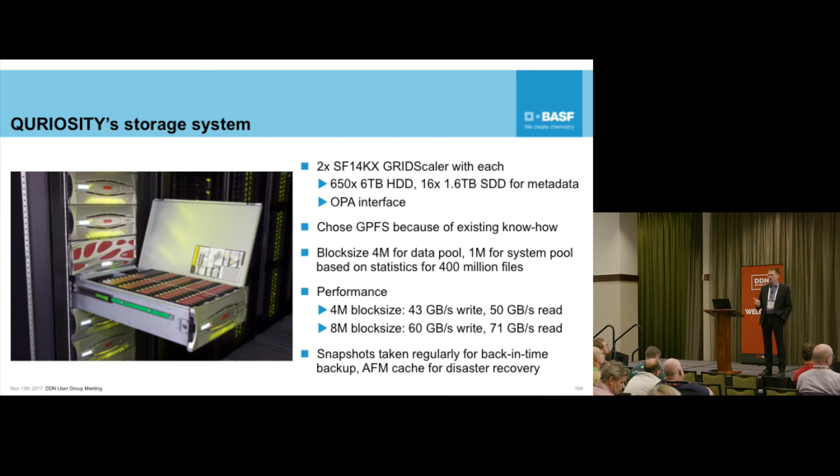BASF is a chemical company, so in the unlikely case something happens - and in the last 150 years we've had two incidents on the site that essentially blew up a significant area - you want to have a recovery system. So what we're going to do is set up an AFM cache for disaster recovery. We're not going to write on the copy; it's just getting data across to our secondary site, having the data there. That will be implemented in the next couple of weeks.